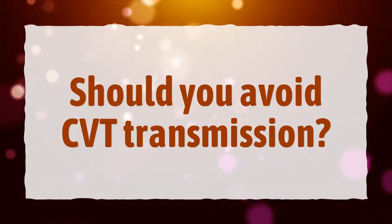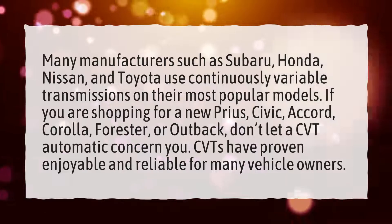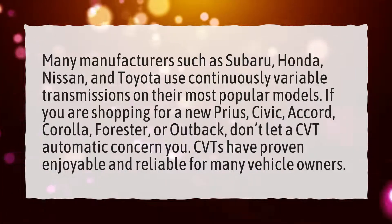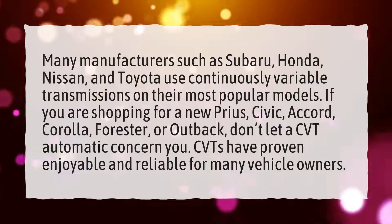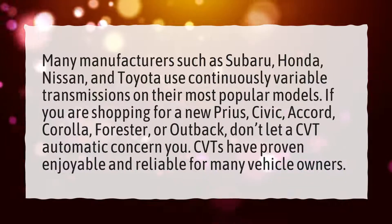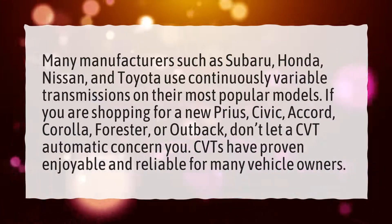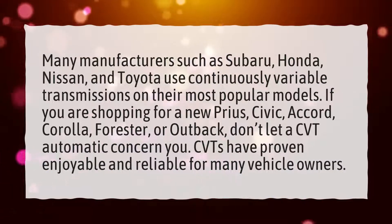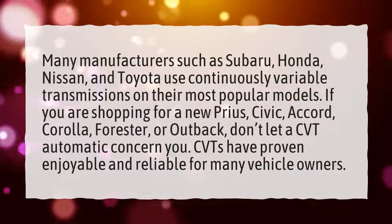Should you avoid CVT transmission? Many manufacturers such as Subaru, Honda, Nissan, and Toyota use continuously variable transmissions on their most popular models. If you are shopping for a new Prius, Civic, Accord, Corolla, Forester, or Outback, don't let a CVT automatic concern you. CVTs have proven enjoyable and reliable for many vehicle owners.